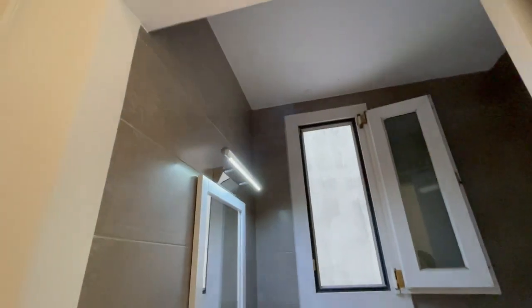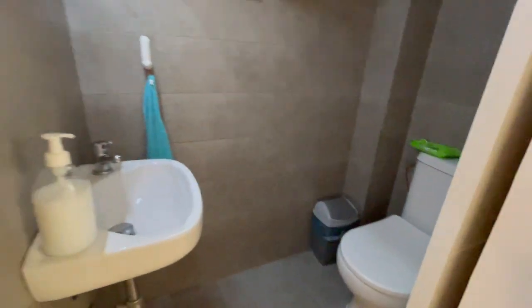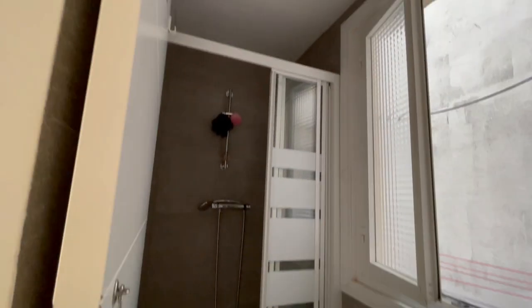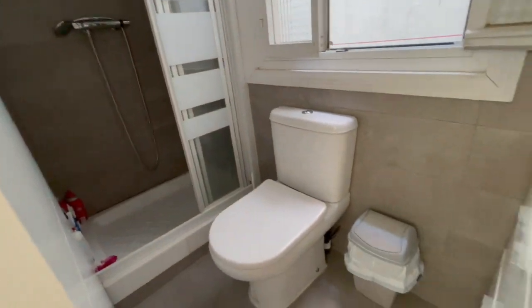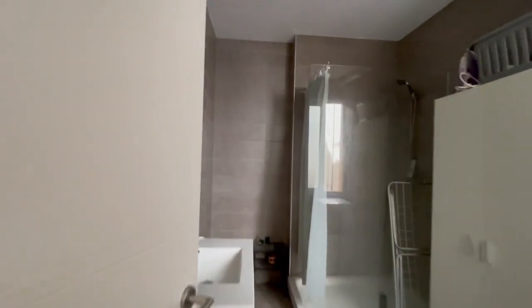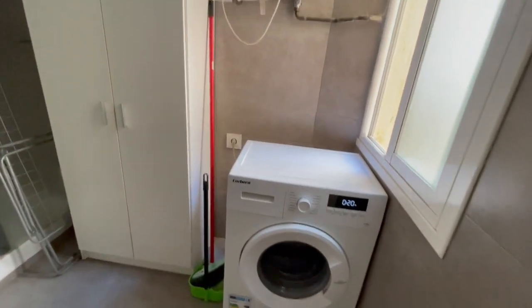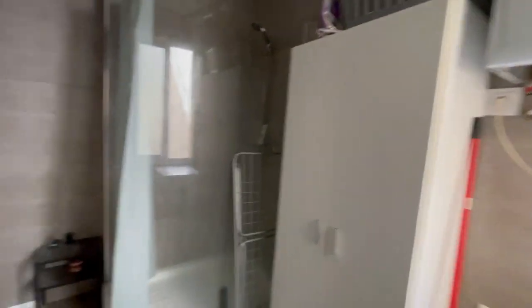Now let's check the first bedroom. There is no shower, but you will have the shower right here. Now this is the second, with a shower. And this is like the third bathroom, as you can see, with a shower. It's very, very huge, very big.